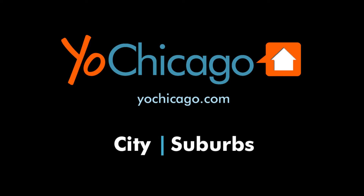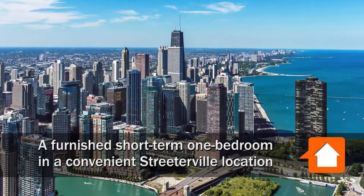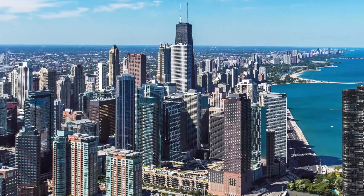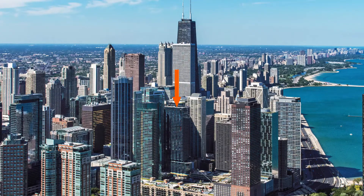Joe Zekas from YoChicago.com. I'm headed to a convenient Streeterville location to tour one of Sweet Home Chicago's furnished corporate apartments at the exciting new Moment Apartment Tower.